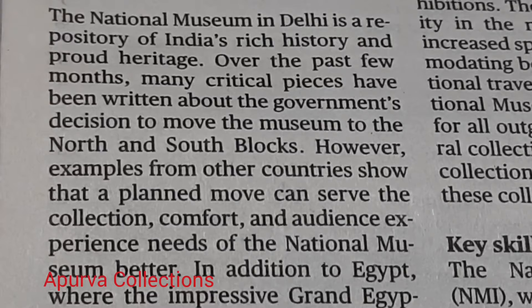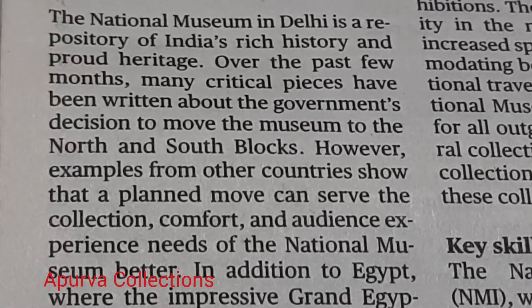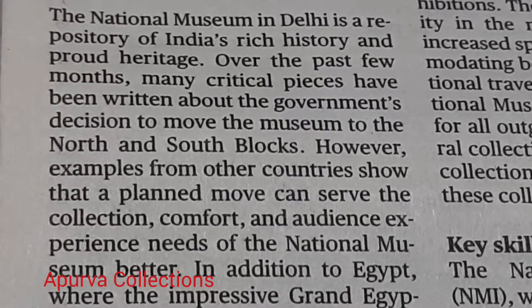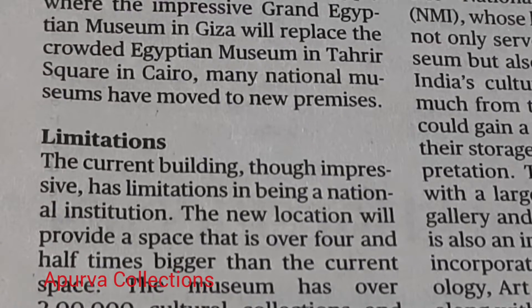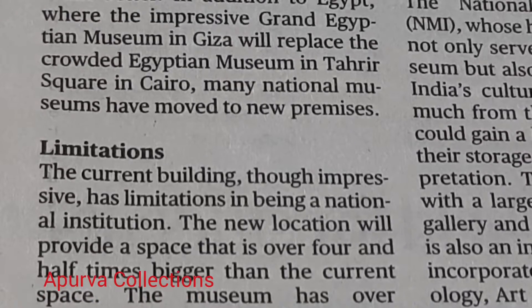However, examples from other countries show that a planned move can serve the collection, comfort, and audience experience needs of the National Museum better. In addition to Egypt, where the impressive Grand Egyptian Museum in Giza will replace the crowded Egyptian Museum in Tahrir Square in Cairo,